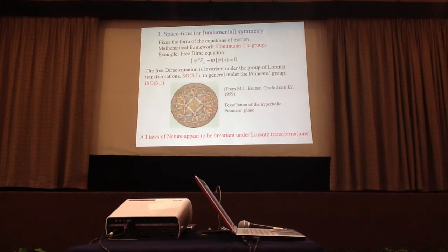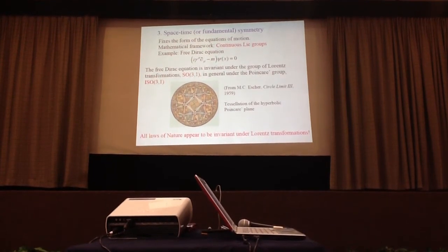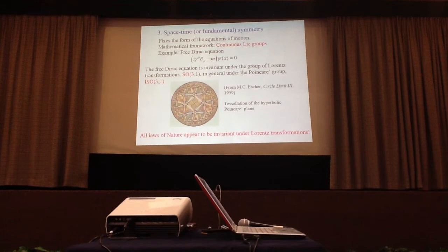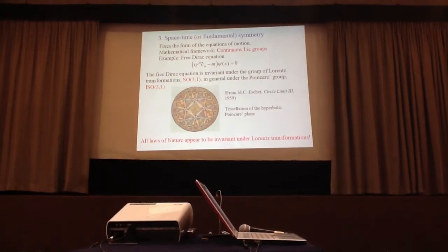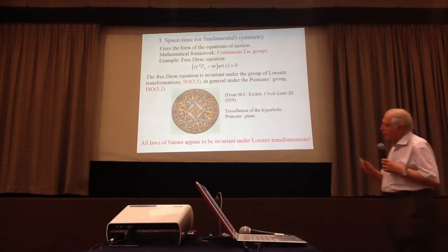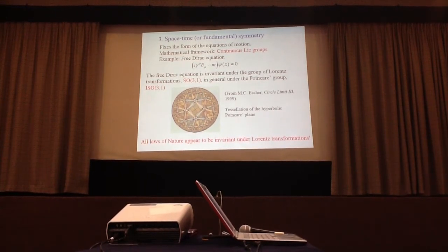The third type of symmetry is space-time symmetry, which fixes the form of the equations of motion. The mathematical framework is continuous groups. An example is an equation invariant under Lorentz transformations or, in general, under the Poincaré group. I've shown a picture from Escher where, if you look in the radial direction, the figure repeats itself smaller and smaller — like the contraction of space as you increase speed.